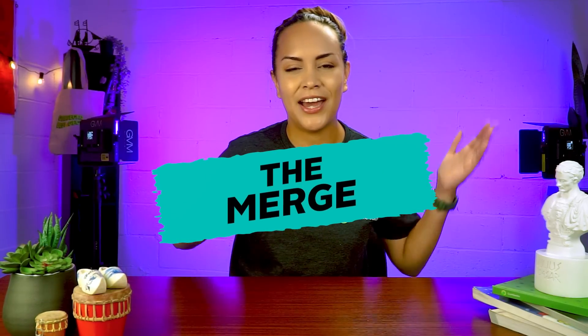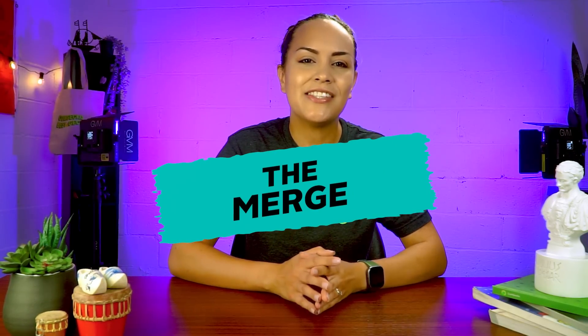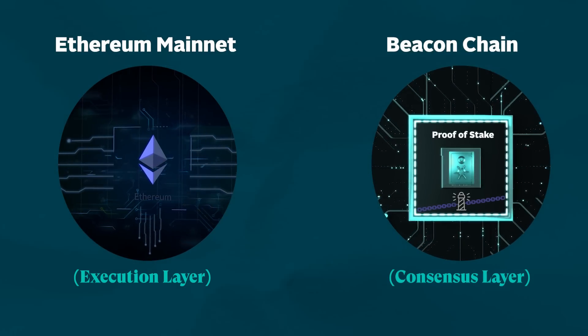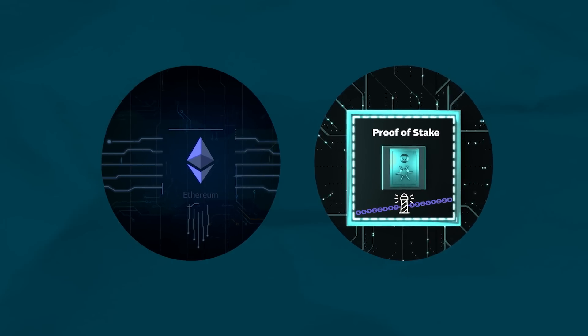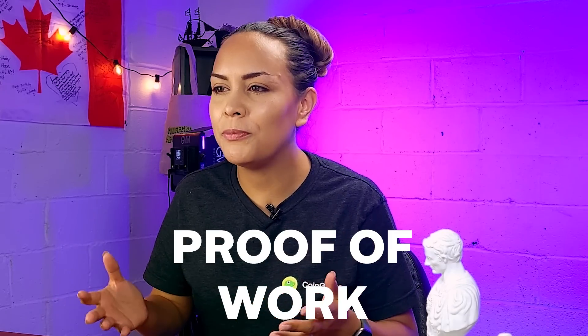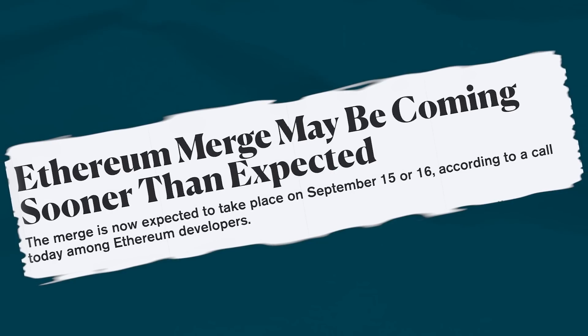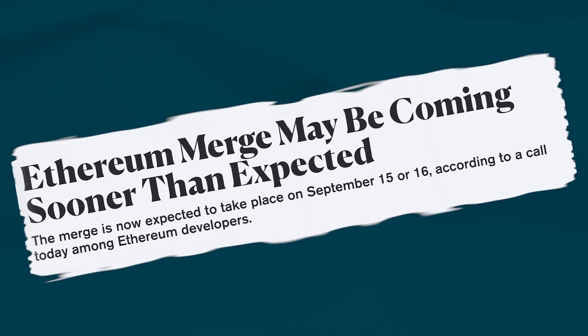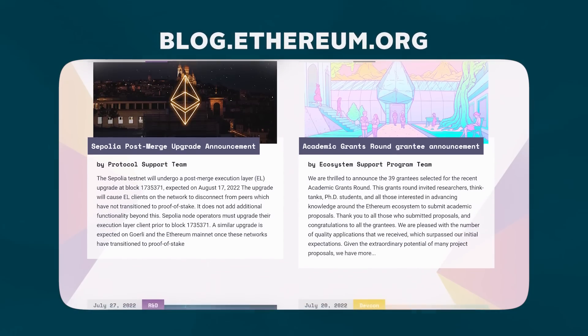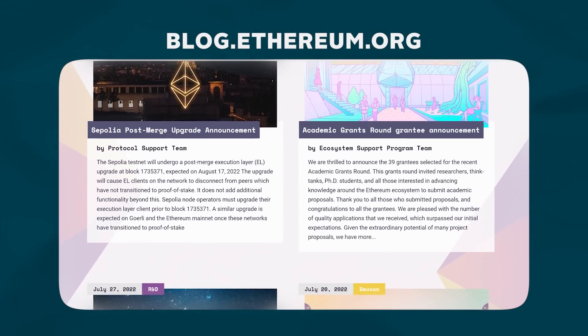The second stage, known as the Merge, represents the joining of the existing execution layer of Ethereum — that is, the mainnet we use today — with its new proof-of-stake consensus layer, the Beacon Chain. After the Merge happens, when the two systems finally come together, proof-of-work will be replaced permanently by proof-of-stake. This phase is in its final stage, with the Merge expected to happen in the third or fourth quarter of this year. You can check out the Ethereum Foundation's blog for the latest progress updates.